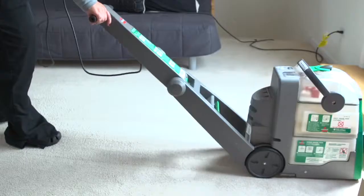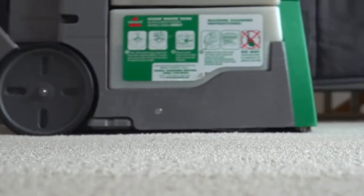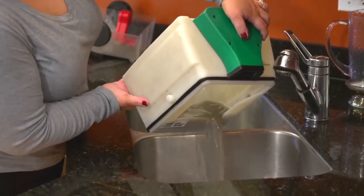I was surprised — happily surprised — when I realized how much lighter it felt and how much easier it was to use. Dirty is just not something I want in my house. Plain and simple. It cleaned better.